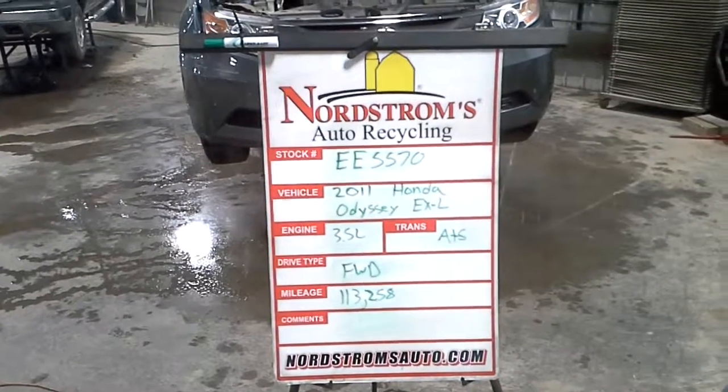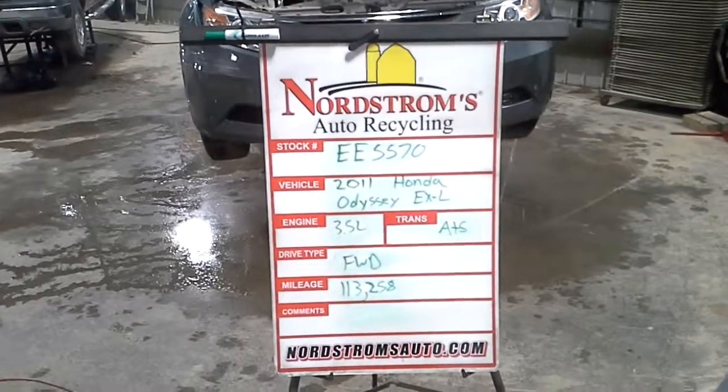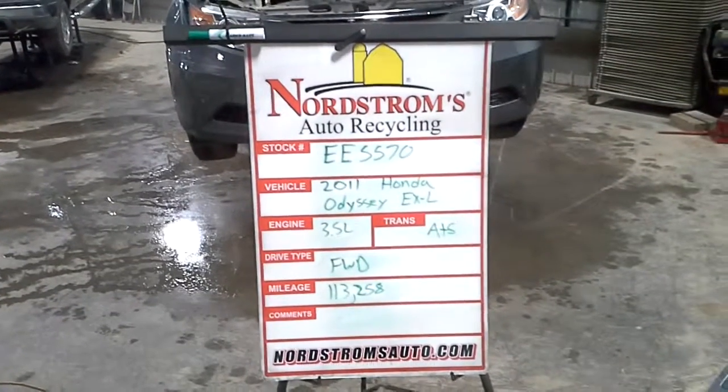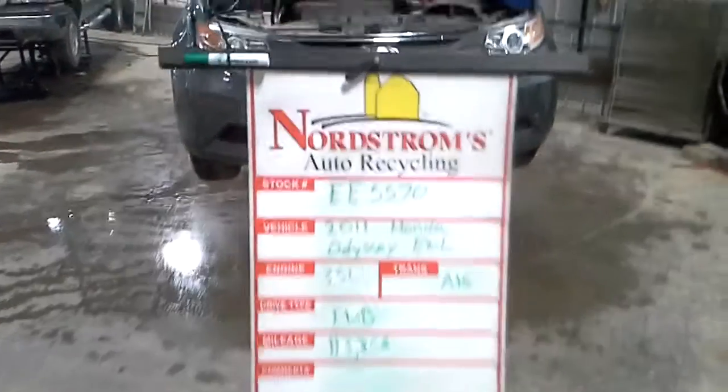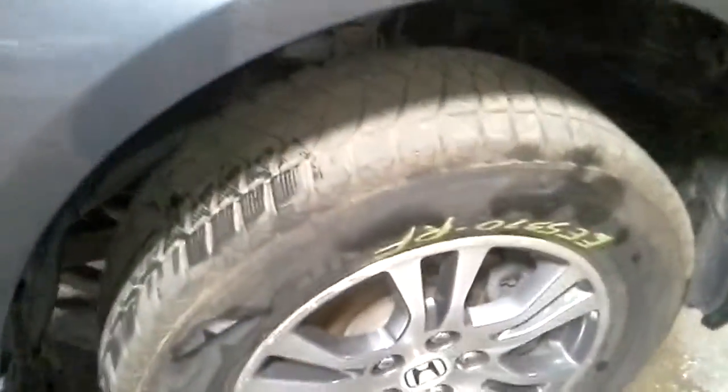Stock number EE 5570, 2011 Honda Odyssey EXL, 3.5 liter automatic five-speed, front-wheel drive with 113,258 miles, gray in color. Rear head bumper cracked up front, set of tires on it — looks like winter tires. Hood looks good.